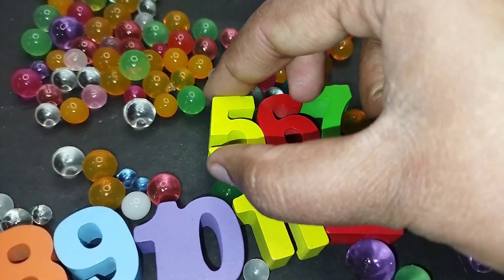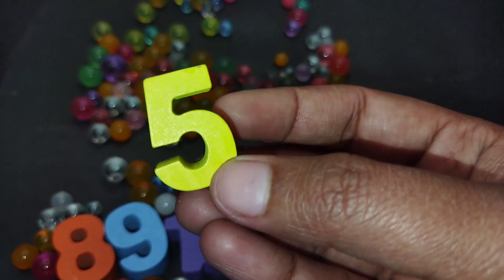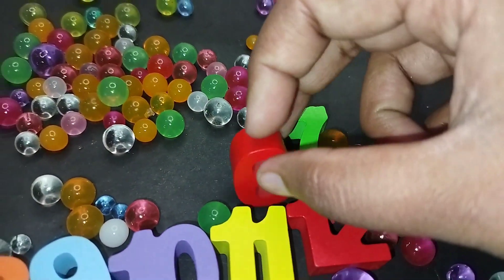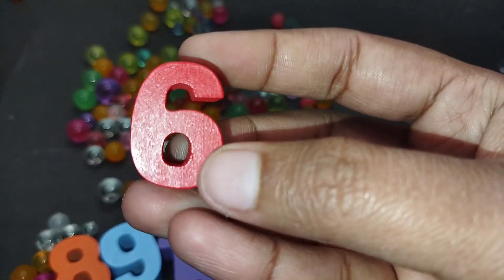The next number is number 5. This is number 5. The next number is number 6. Number 6.